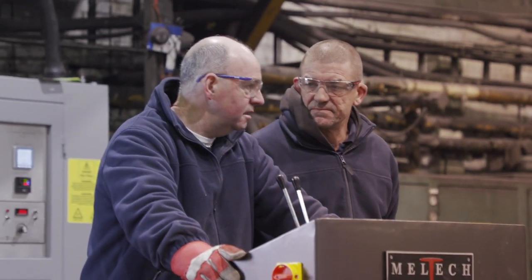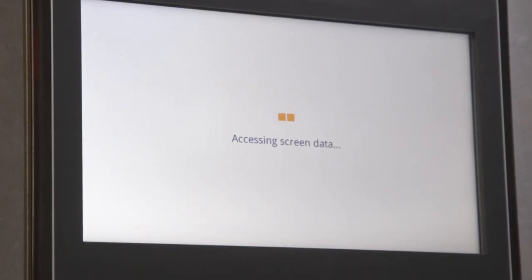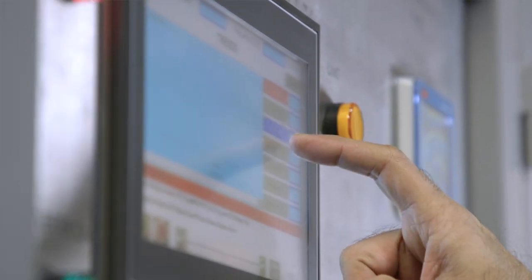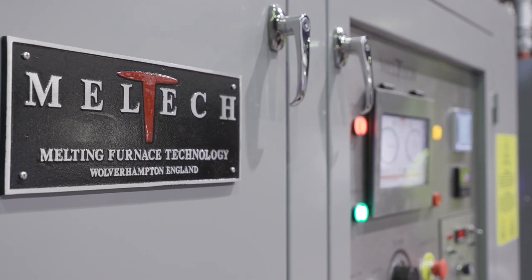With the old furnace you also have to press buttons, turn buttons off. With this, you just turn the pumps on, go through your furnace checks and they start. We're very impressed. The new IGBT equipment is far more efficient, far more reliable and a lot faster than the old SCR or thyristor equipment.